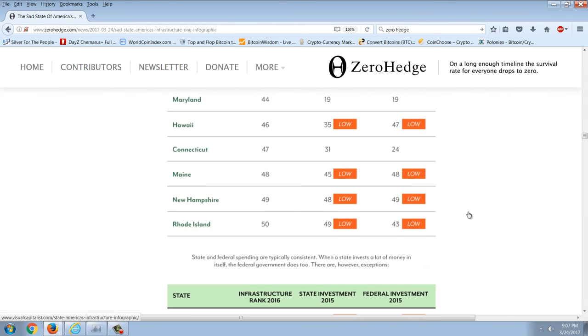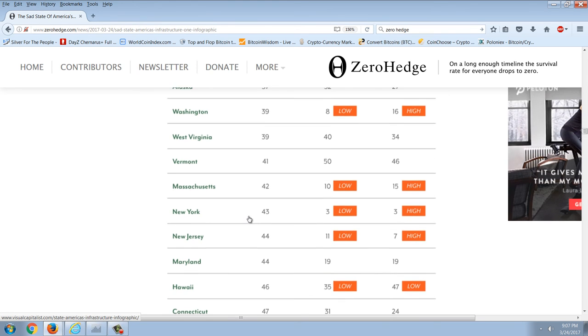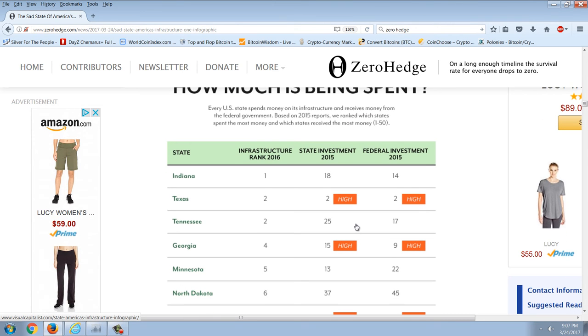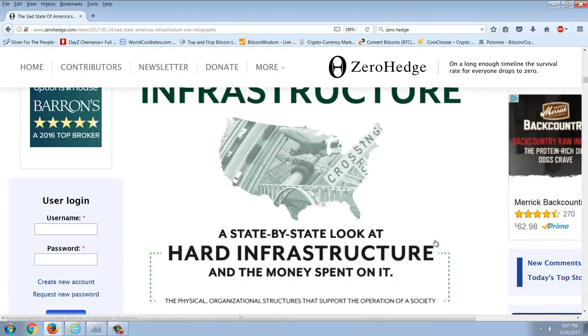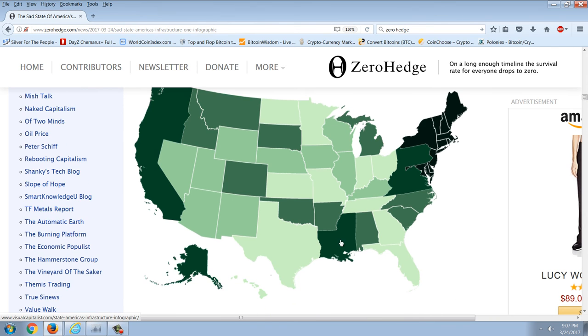And then if we look at the worst states at the very bottom of the list, you can see Rhode Island, New Hampshire, Maine, Connecticut, Hawaii, Maryland, New Jersey, New York, Massachusetts, Vermont, West Virginia, Washington, and outliers Alaska and Oregon. It seems to be a fairly consistent pattern that the highest-ranked states in infrastructure are the conservative red flyover states, and the worst states are the blue liberal states — the left coast or the coasts, and a little bit in the south.